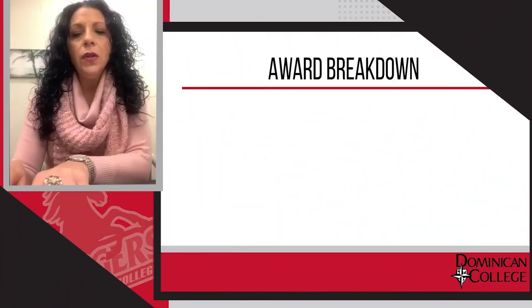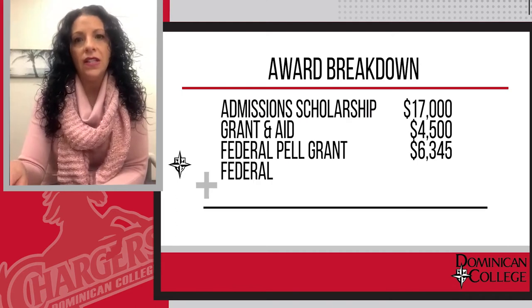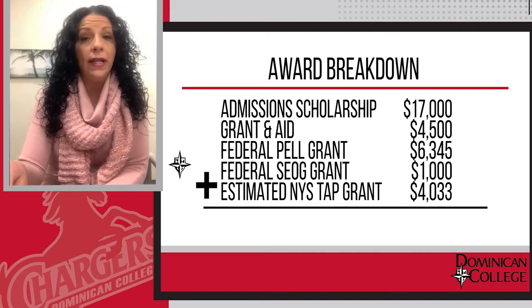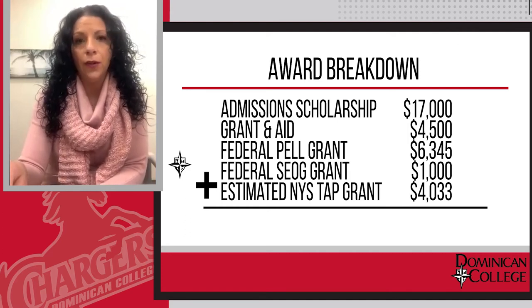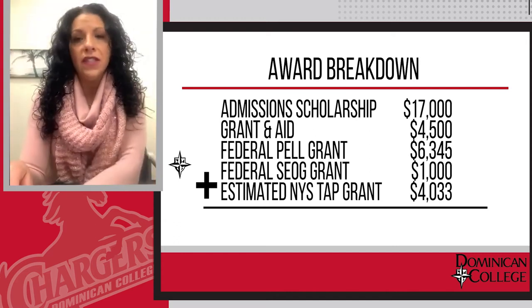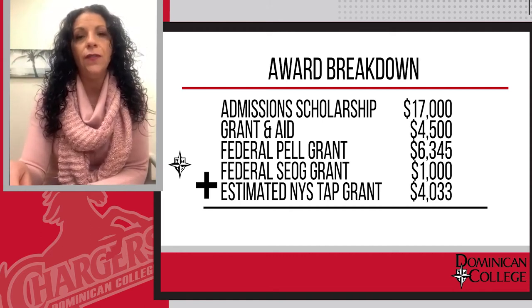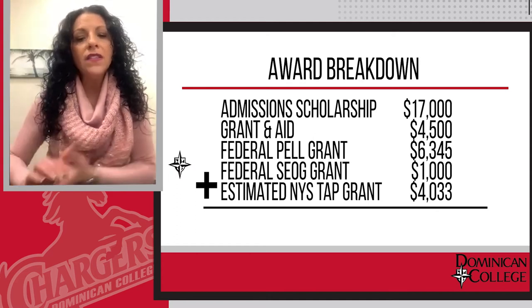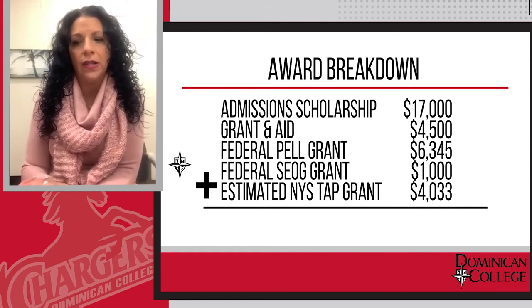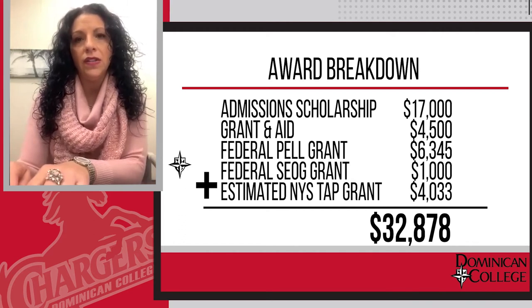Here we have listed your admission scholarship, awarded on an annual basis of $17,000. In addition, we listed your need grant, again on an annual basis, of $4,500. You were awarded a federal Pell Grant of $6,345, as well as an additional federal grant of SEOG for $1,000. We've estimated your state grant, which is known as TAP, to be $4,033 annually. Your total grants and scholarships come to $32,878.